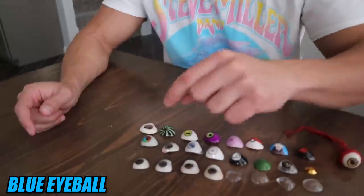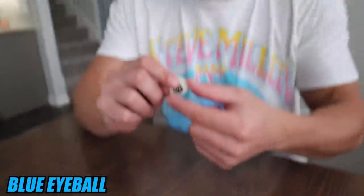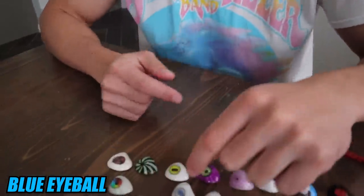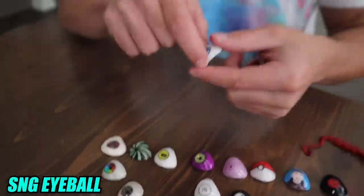The next eyeball is this crazy blue eyeball. This might be the most realistic eyeball that I have, although it doesn't match my real eye color. Look how realistic this is in my eye socket.